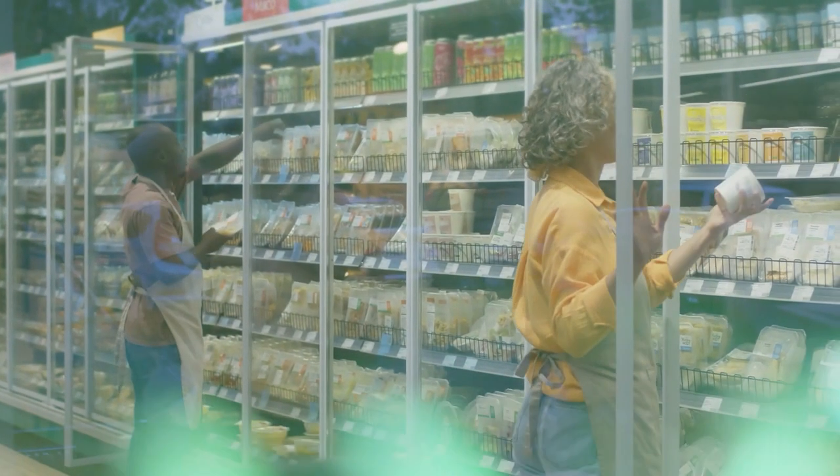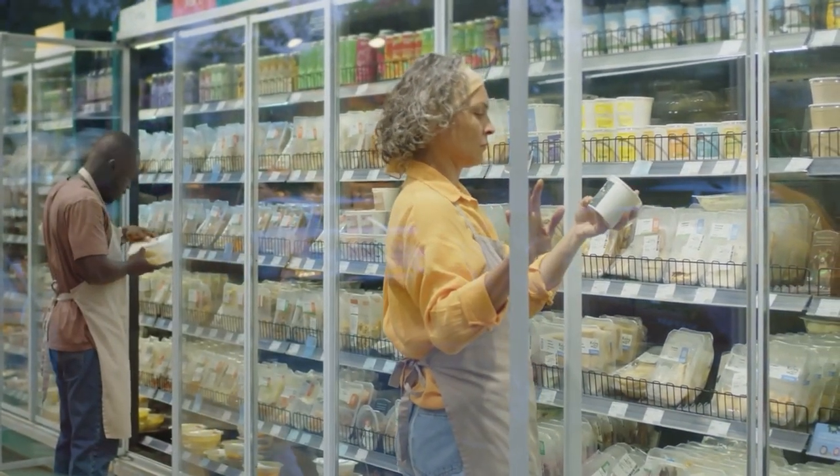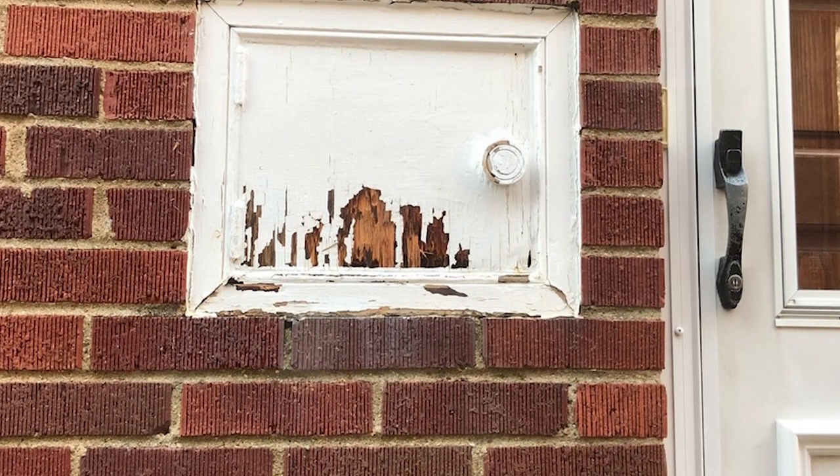As refrigerators became more common and people started buying milk from stores, the use of milk doors declined. Nevertheless, milk doors were a testament to the efficient delivery systems of the time.